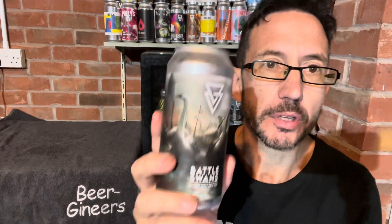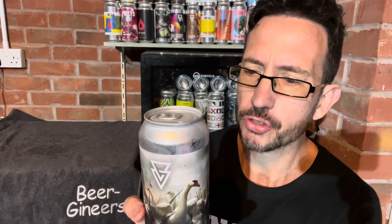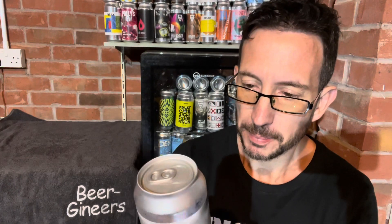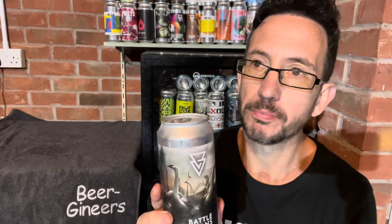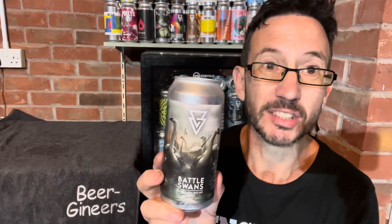I bought this from the Azvex website with an order of other beers. I think it costs £5 in a multi-pack, which is bloody good these days. I haven't had a bad beer yet from Azvex — probably my best discovery brewery of the year, without a doubt.